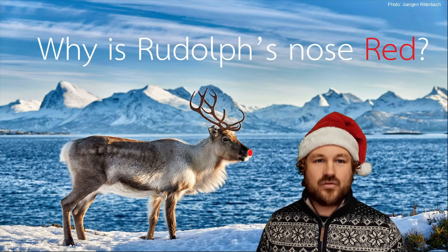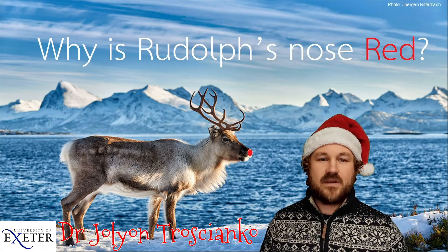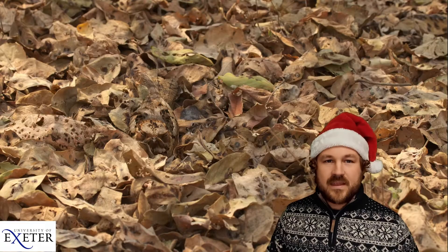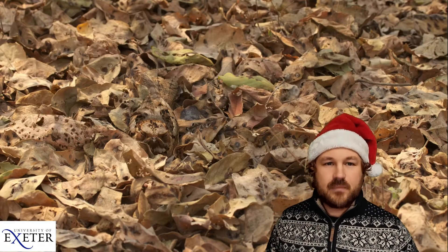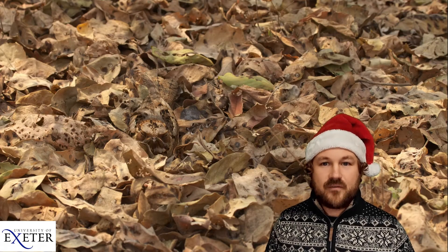Have you ever wondered why Rudolph's nose is red? Hi, I'm Dr. Joe Lin Trashanko and in this video we're going to be exploring this really important question. Animals come in all sorts of different colours and it's my job as a visual ecologist to try and understand why animals have all these colours.